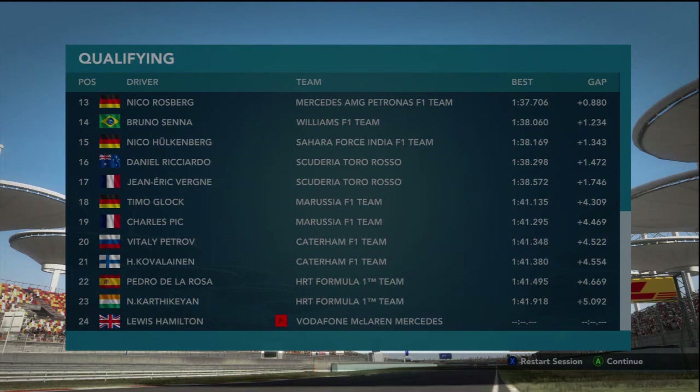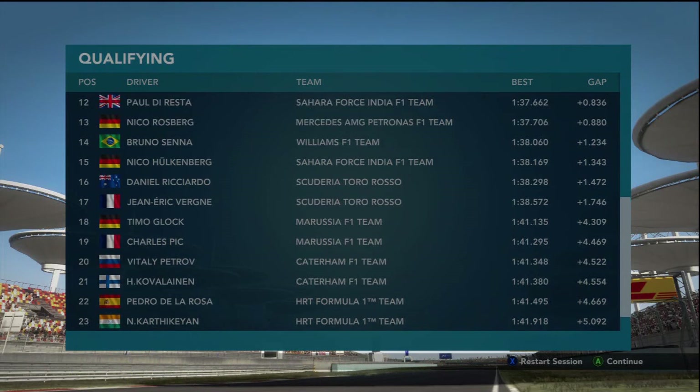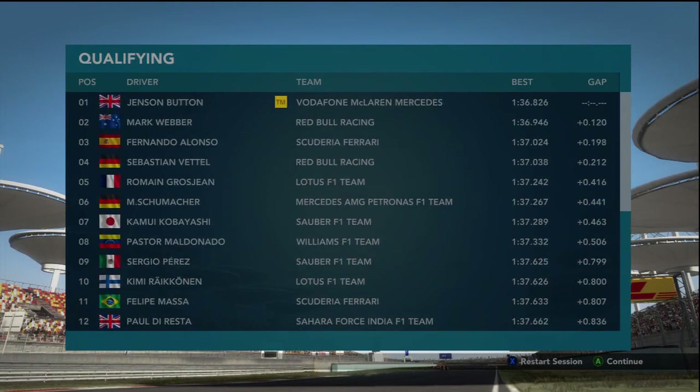Hello guys, welcome to Back of the Grid episode 3. We're in China, and as you can see I'm Back of the Grid — number 24, Lewis Hamilton. And Jenson Button putting it on pole position.